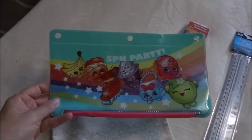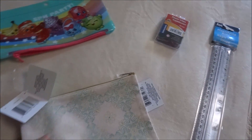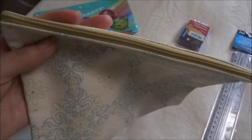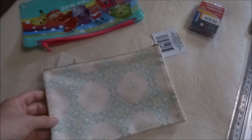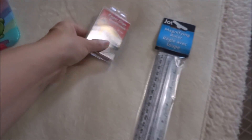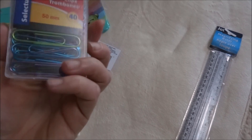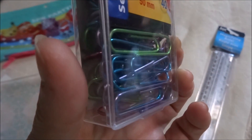I ended up picking up a couple of pencil cases. The first one was for my daughter — it's a Shopkins pencil case and I thought it was really cute. The second one was for myself; I just loved the pattern and the colors. It seems very well made, I love the cloth it's made with — just so pretty and a really nice size. I also picked up some paper clips from Selectum. You get 40 in a pack, they're a really nice size, and they come in all different colors.